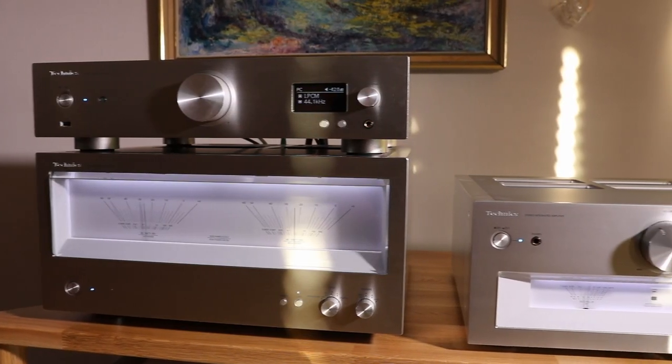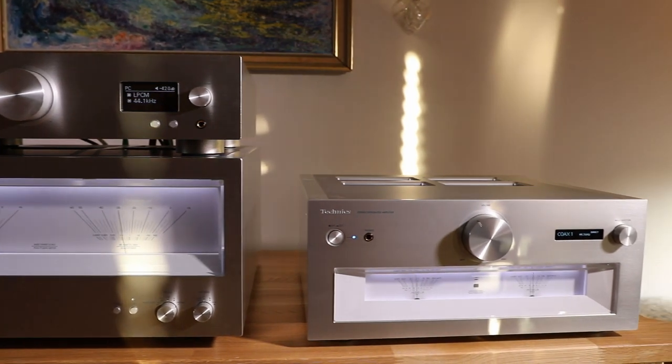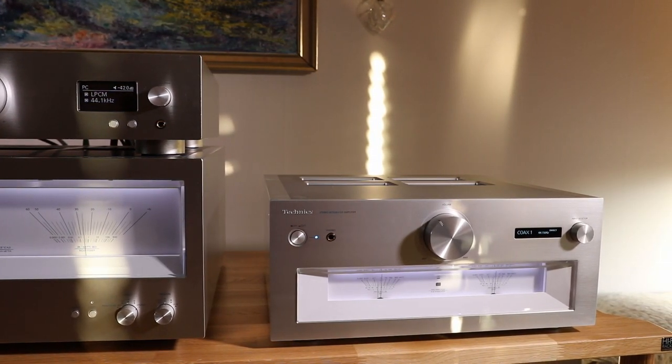Despite at 2,500 euros being the cheapest in the field, namely the all-digital Technics SU-G700, Technics has given this amp a rather significant update with the technology from the previously tested and very impressive SU-R1000 high-end integrated amplifier. Be sure to check out that review too — link in the description. Despite the upgrade, Technics is still offering the Mark II at the same price as the previous version. So naturally I'm really excited to hear what the new improvements bring to this aggressive high-value price point.